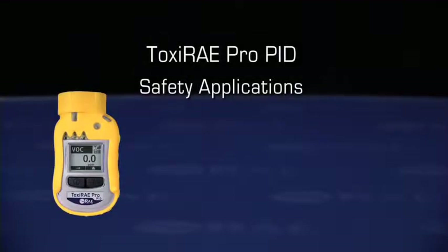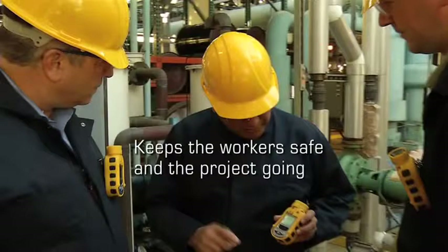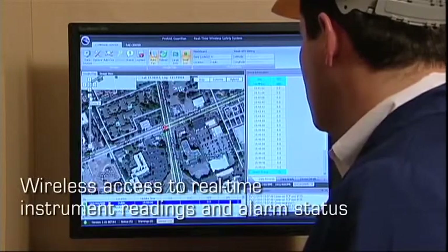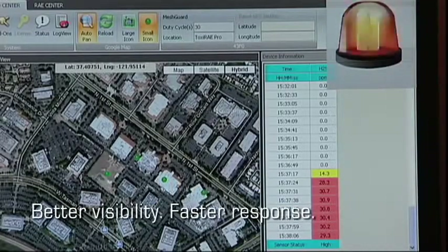In safety applications, the Toxiray Pro PID keeps the workers safe and projects going. Its wireless functionality provides safety professionals at any location wireless access to real-time instrument readings and alarm status for better visibility and faster response.